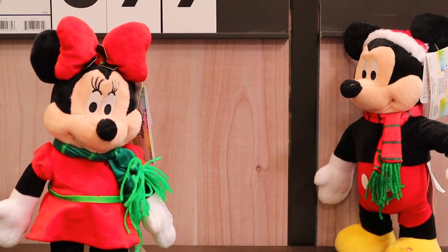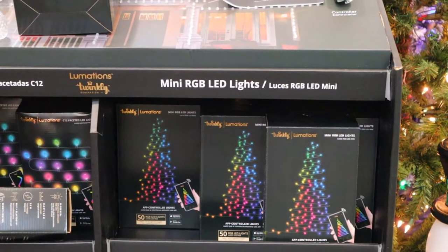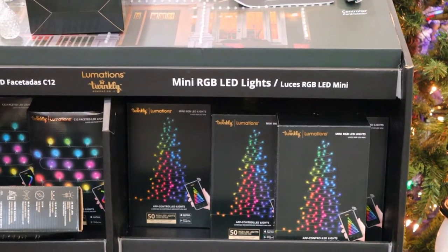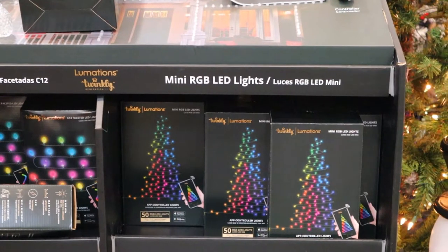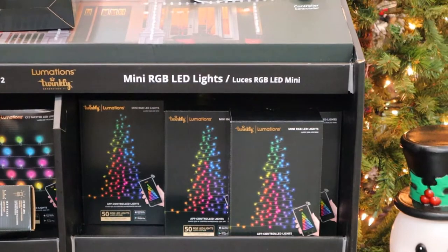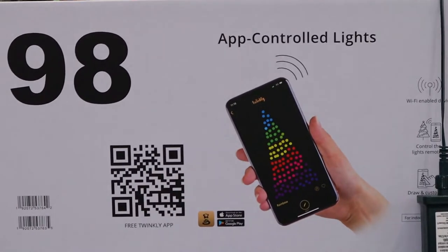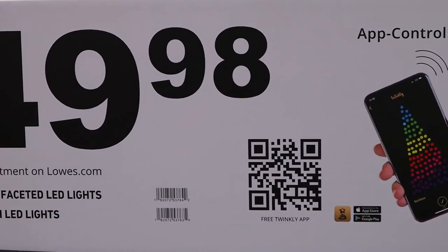Here's some plush toys. These are mini LED lights — so if you don't want a Christmas tree, you can just wrap it around your front yard tree and you can control it with an app on your phone. It'll run you 50 dollars.